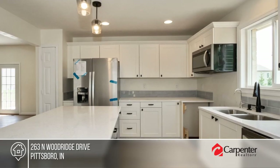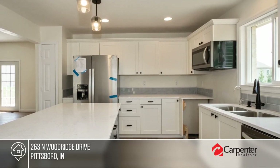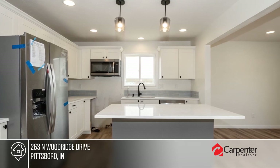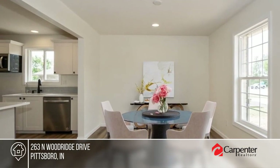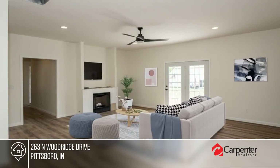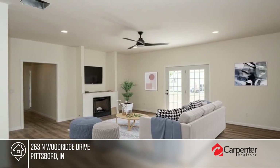This brand-new custom 3-bedroom, 2-bath brick ranch on 0.27 acres offers a 2-car garage. Enjoy a light, bright and open floor plan, a kitchen with white cabinets and quartz counters, and an open patio perfect for basking in the sunshine.